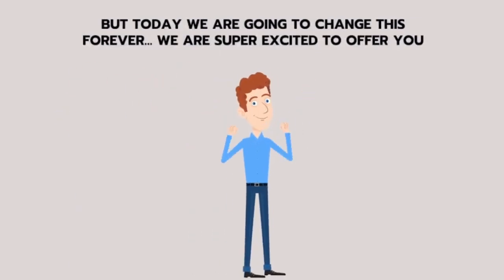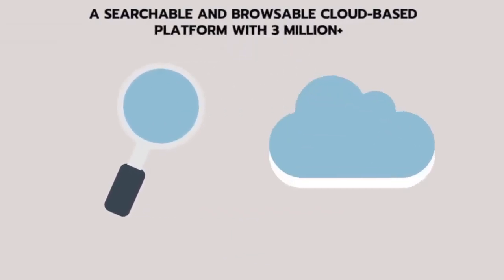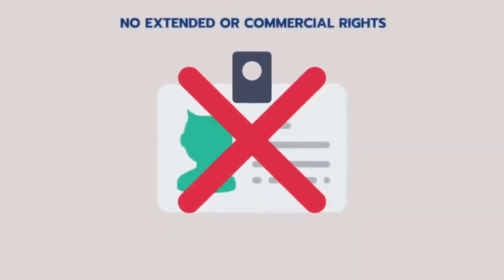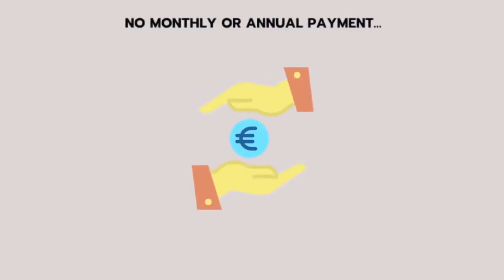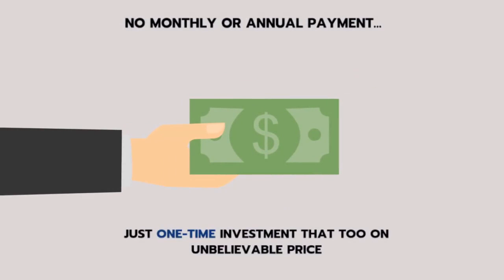We're super excited to offer you the refreshing solutions that big guys with big pockets have. Introducing Stockily — a searchable and browsable cloud-based platform with 3 million plus stock videos, images, vectors and audios. No extended or commercial rights issues. No need to download 100GB of data on your hard drive. No need to mess with credits — use in unlimited projects. No monthly or annual payment, just a one-time investment at an unbelievable price.